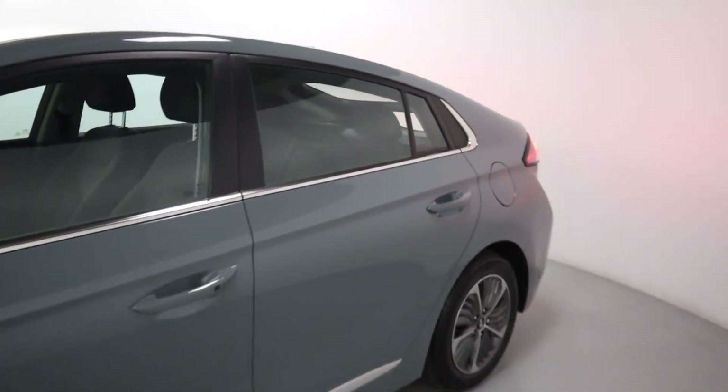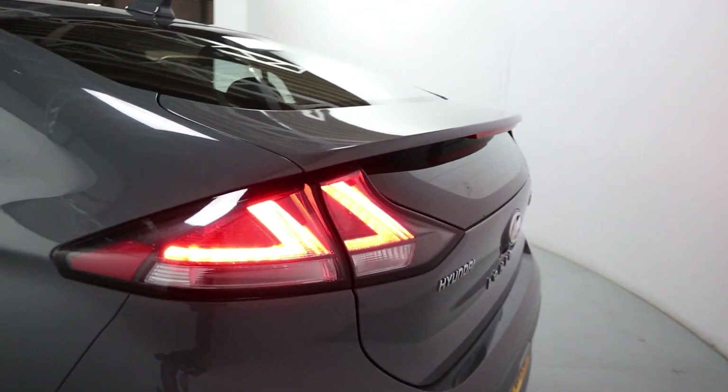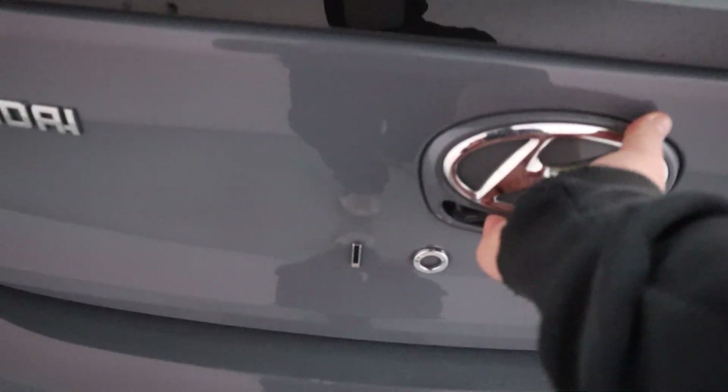Coming around to the side and rear you've got the shark fin up top and this little rear spoiler dividing the rear glass. Sleek looking rear lights, rear parking sensors and rear facing camera as well.